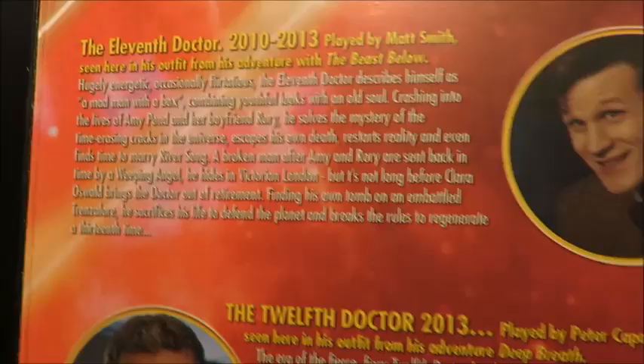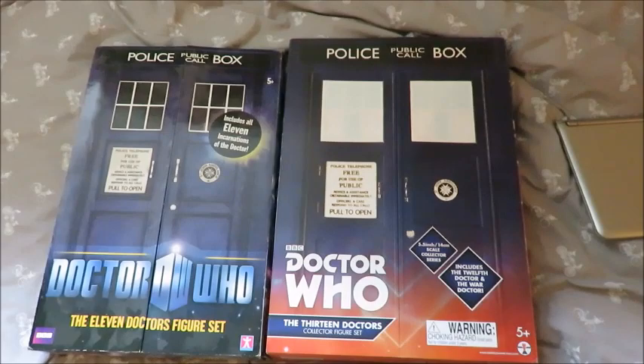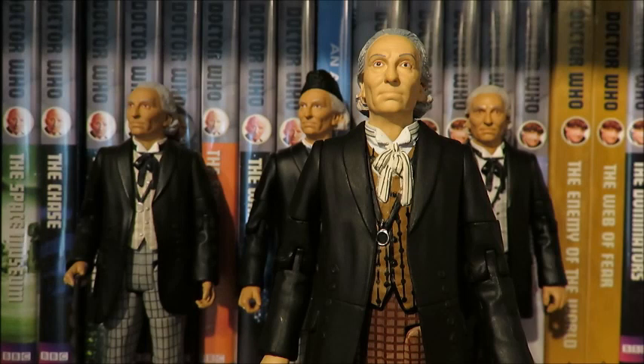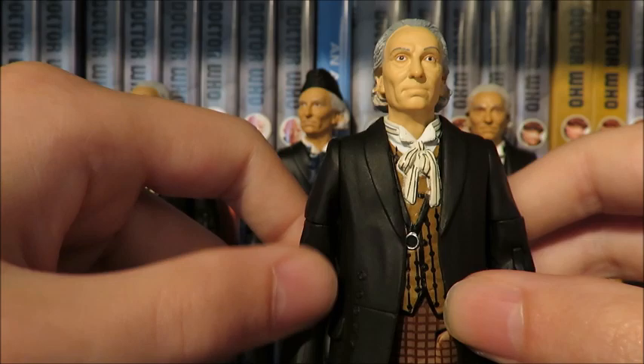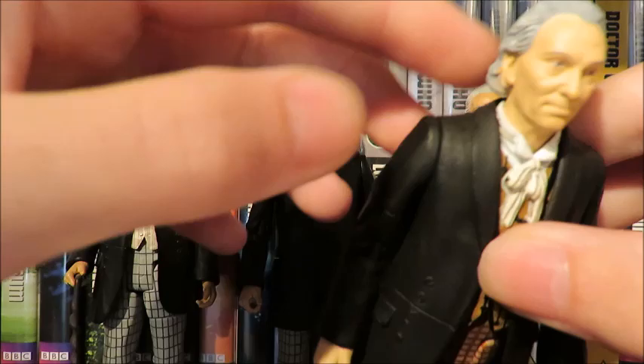One thing to mention is that the packaging is bigger than the Eleven Doctor set — it's a lot more wider and just a little bit taller. The costume is based from the Web Planet. The figure itself is a repaint from the Eleven Doctor set, as you can tell from the head which can be removed. The articulation is your standard First Doctor articulation — the head can move side to side, arms can do 360, bicep, elbow, wrist, waist, thigh, and knee.